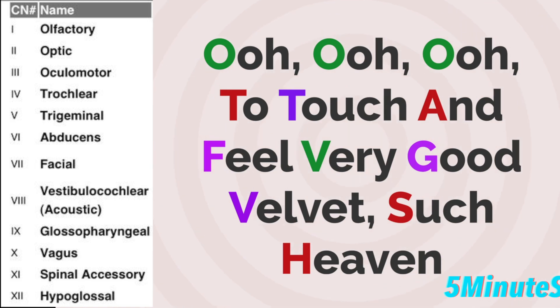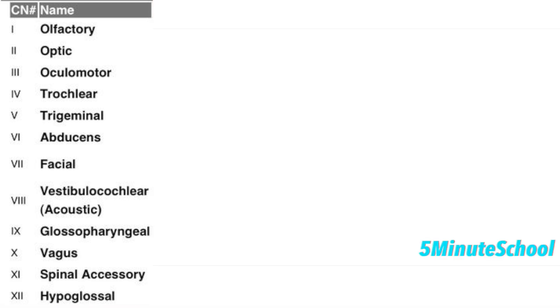So that mnemonic again is: OO, OO, OO to touch and feel, very good velvet, such heaven. Learn this mnemonic by just repeating it to yourself a few times and hopefully it should stick in your memory.